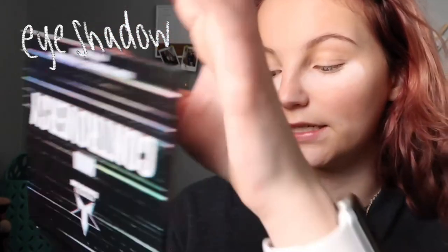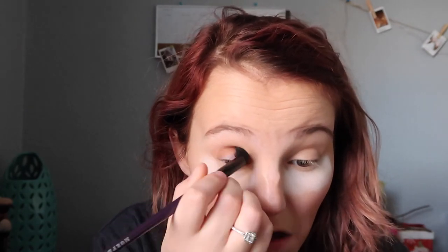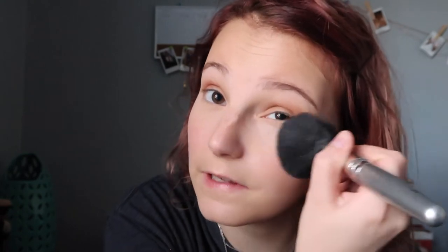Now I'm going to take my mini Controversy palette and use Root Beer, which is the one in the middle. I'm going to use this big fluffy brush and just put it in my crease — and that's it. This is super pigmented. Then I take the big fluffy brush and wipe off the baking powder from under my eyes in a sweeping motion to make sure I'm getting it all off, and then my under eyes are set.